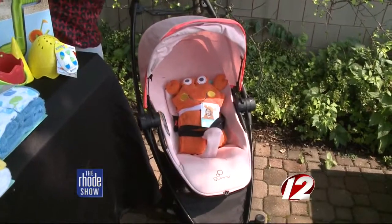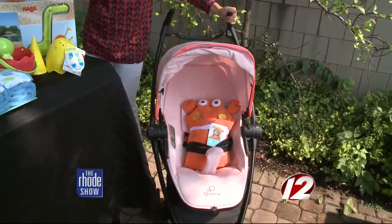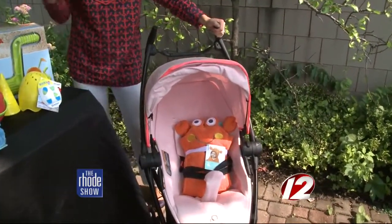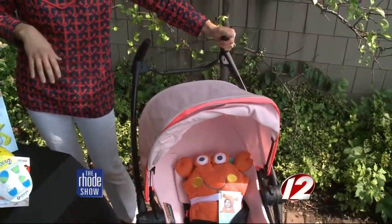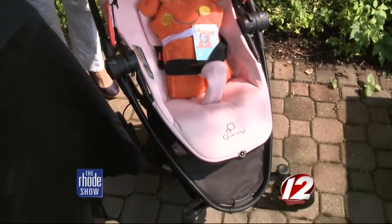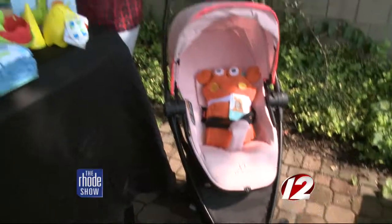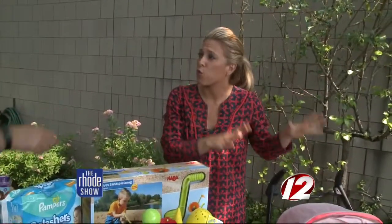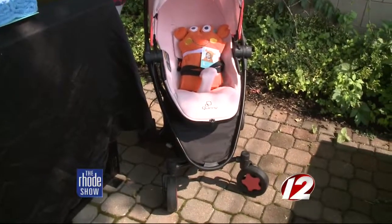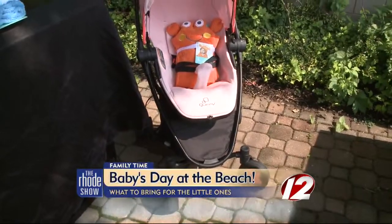A lot of moms want to know about a good stroller to bring with them — not just for the beach but also on a boardwalk or pier. This is Quinny's South Beach special edition, the Zap Extra. You can lock the swivel wheels at the bottom, so it's great for pier walking. It's got great tires for getting through sand. You have to think of the terrain. I love the colors too — very much inspired by Miami.